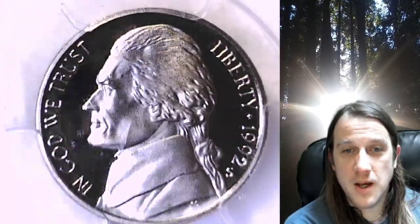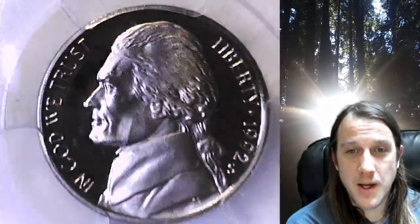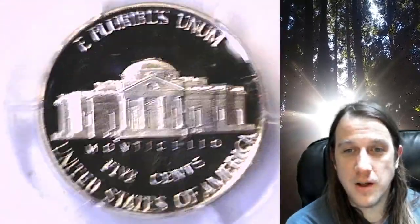We'll take a look at Jefferson, then we'll take a look at the reverse. This coin is going to go up for sale on my eBay store. You can find a link in the description below the video — it'll take you to this exact nickel on eBay.